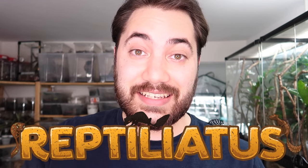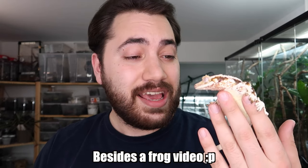Welcome back to another video on my channel. My name is Dion and you're watching Reptiliadis. Today we are going to be talking about one of the most requested topics I've had in the comment section, and that is how to train or tame your crested gecko, the Coralophus ciliatus.